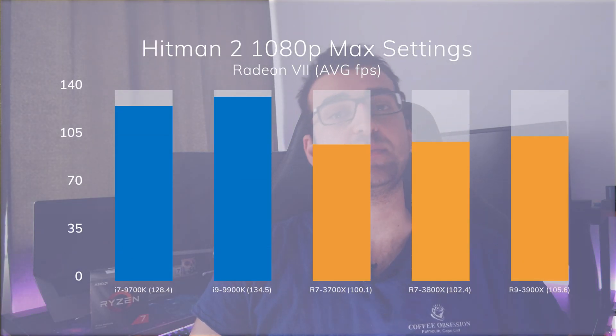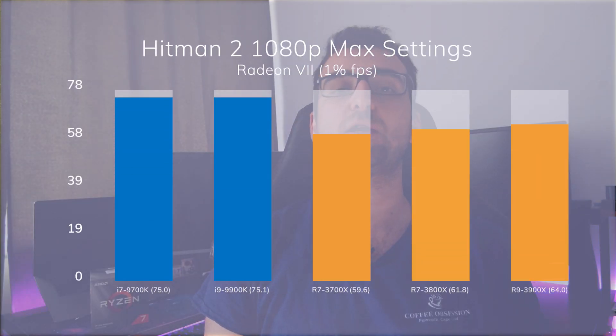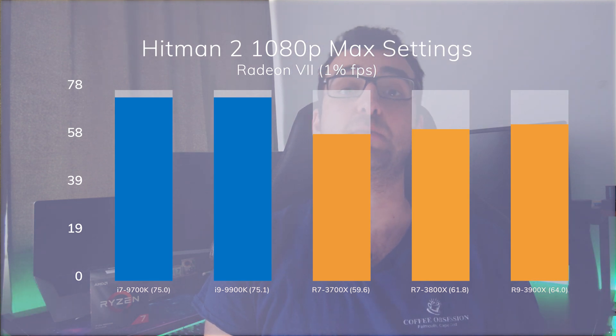Looking at Hitman 2, we see a completely different situation. Our Intel systems perform around 30% better than our AMD ones. This is the only game where the performance difference actually matters — our AMD CPUs have a 1% low of around 60fps, which you will actually notice if you have a high refresh rate monitor. The 3800X performs 2% better than the 3700X.